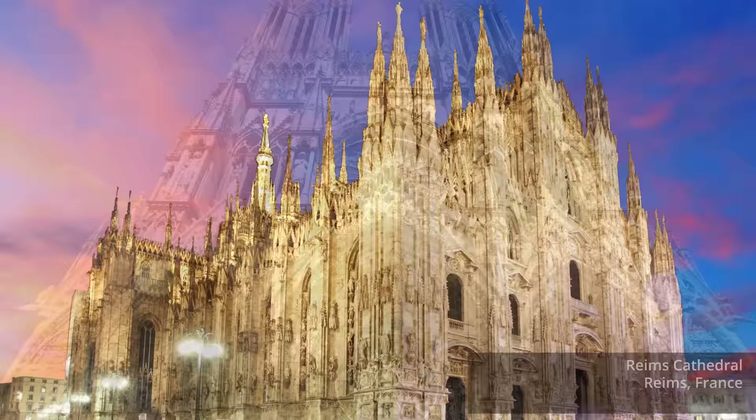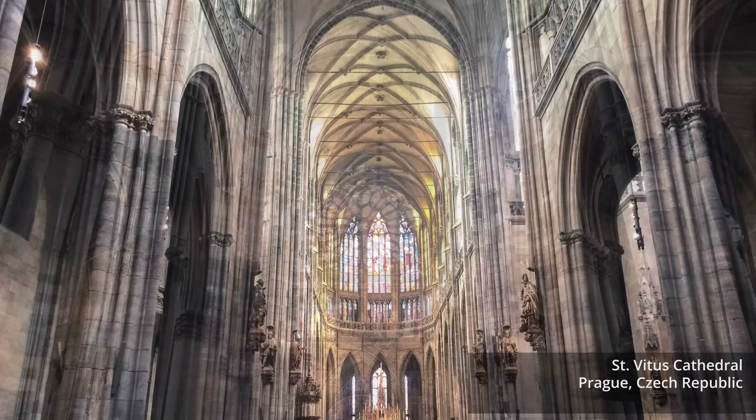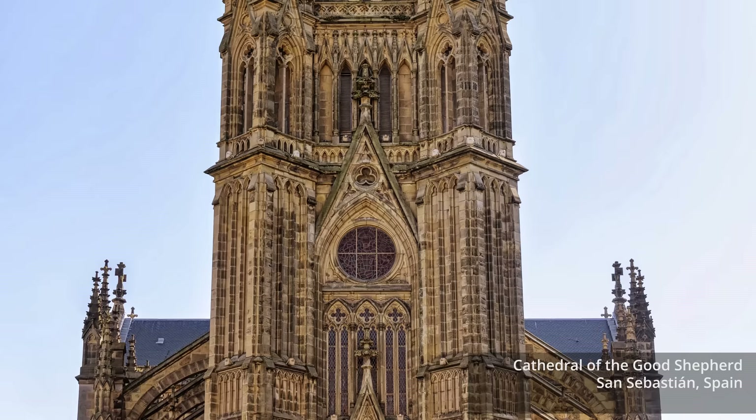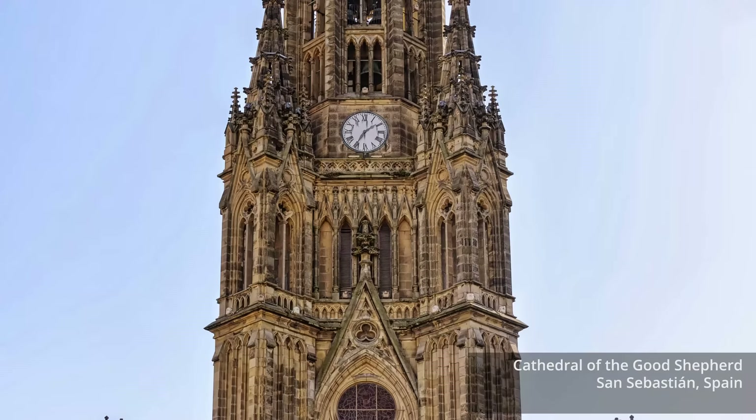Gothic cathedrals represent one of the high points in Western architecture. Their builders wanted to construct places of worship with upwards-looking spaces and light-filled interiors, features that spoke of the God they worshipped. To realize these grand goals, generations of builders from the 12th to 16th centuries were forced to make dramatic advances in both architecture and engineering.